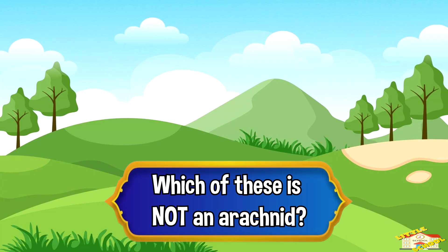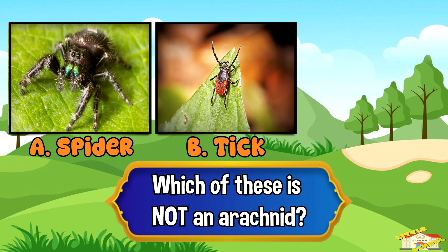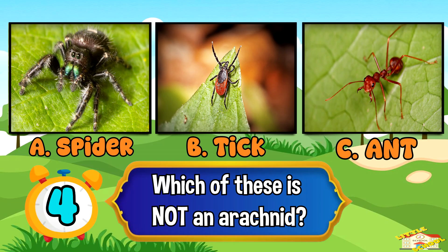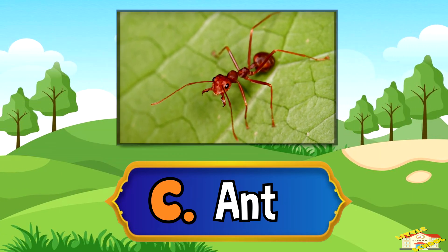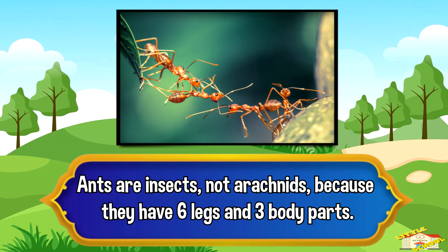Which of these is not an arachnid? A. Spider, B. Tick, C. Ant. And the answer is C. Ant. Ants are insects, not arachnids, because they have 6 legs and 3 body parts.